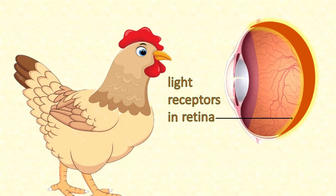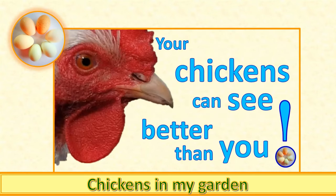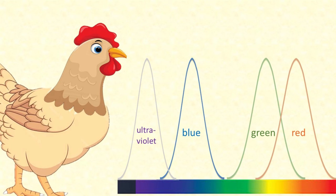Actually, chickens see things a little differently from how we do. I'll tell you about that in another video - do check it out if you're interested. Chickens' eyes are most sensitive to light waves at the shorter end of the spectrum, that is blue or even ultraviolet.